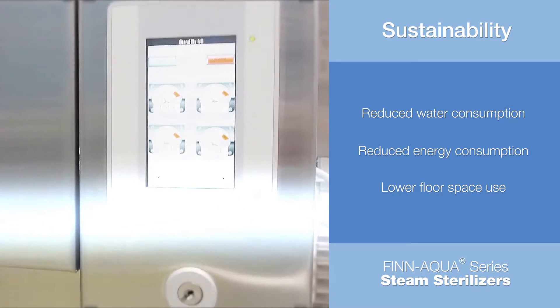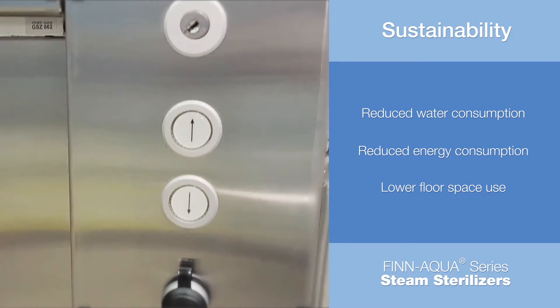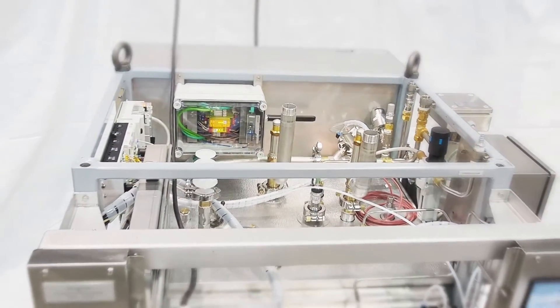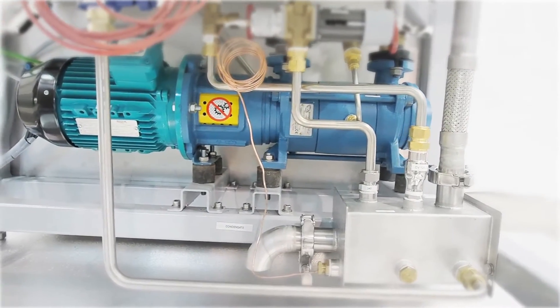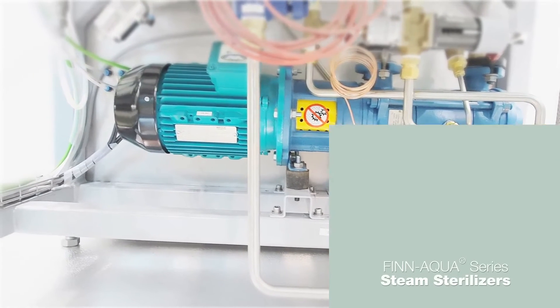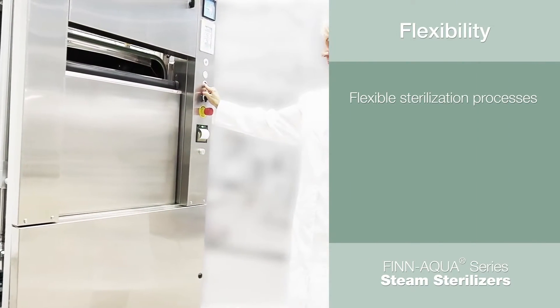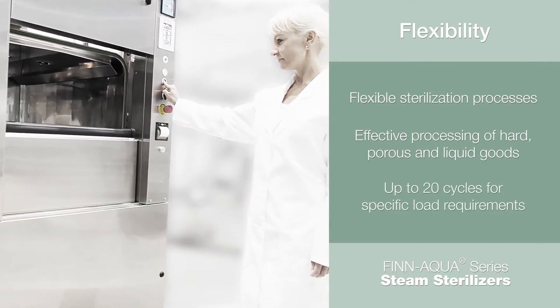Both the standby mode and automatic startup/shutdown functions result in a significant reduction of water used to cool steam condensation, along with saving electricity. In addition, all 77 Series sterilizers are equipped with an electronic water saving system to control and minimize the amount of water used in condensing the exhausted chamber steam.